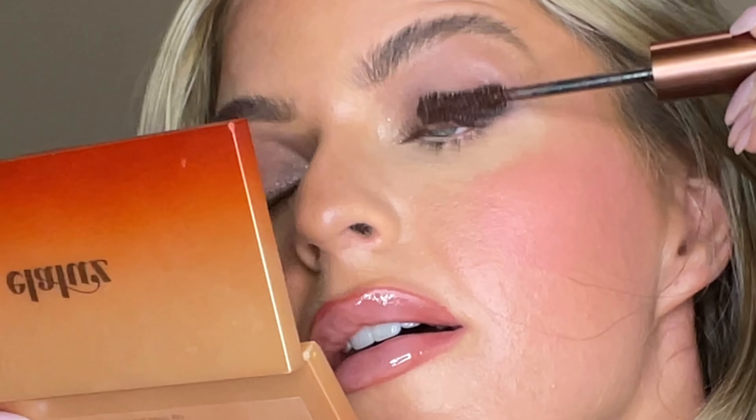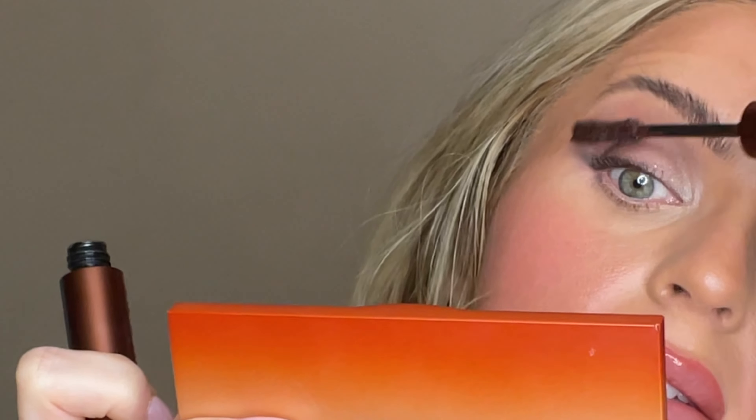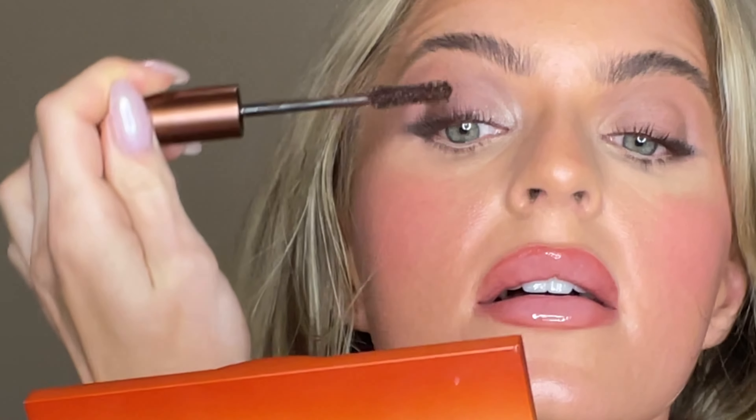Today's video is going to be a super fun one — a review and application of the brand new Too Faced Better Than Sex Ghost Chocolate mascara. I'm going to do my little review on it and an application for you to show how to achieve this look I'm wearing today. I just applied it, so keep watching.